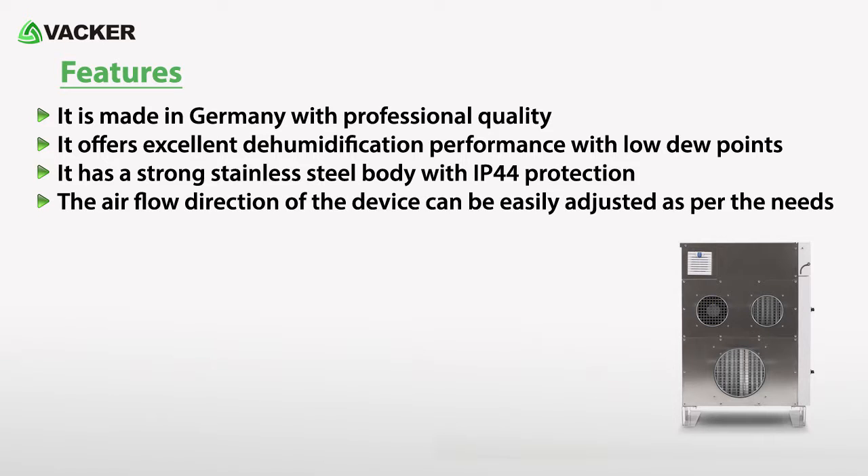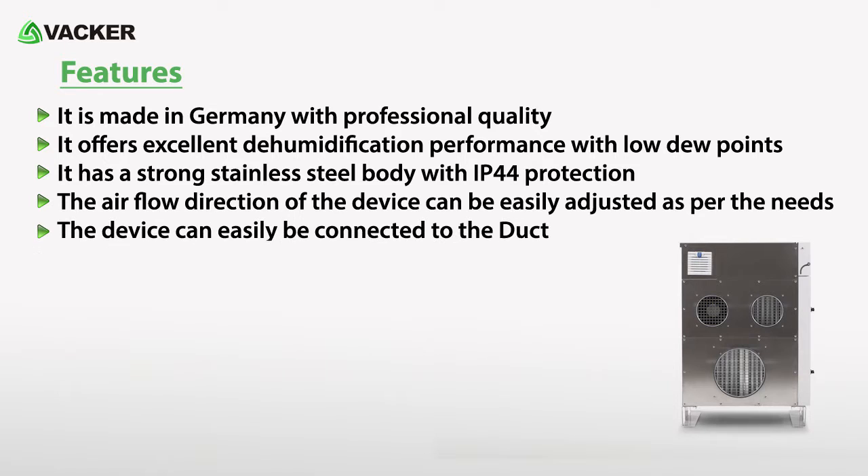The airflow direction of the device can be easily adjusted as per the needs. The device can also easily be connected to a duct.